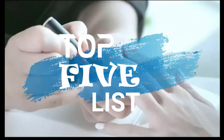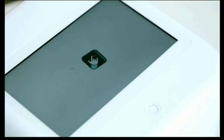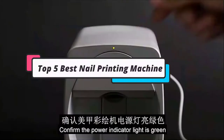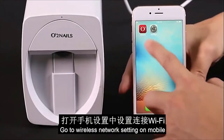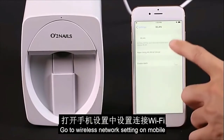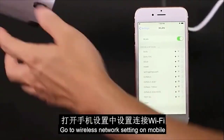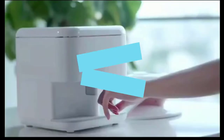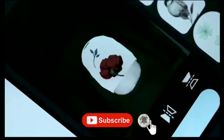Hey guys, welcome to the top 5 list channel. Are you looking for the best nail printing machine? In this video, I will show you the top 5 best nail printing machines to buy right now in your budget. I made this list based on my personal opinion and research, based on their quality, durability, price, and more. To find out more information about these products, you can check out the links down in the description box. Also, make sure you subscribe to stay up to date with the latest technology videos.